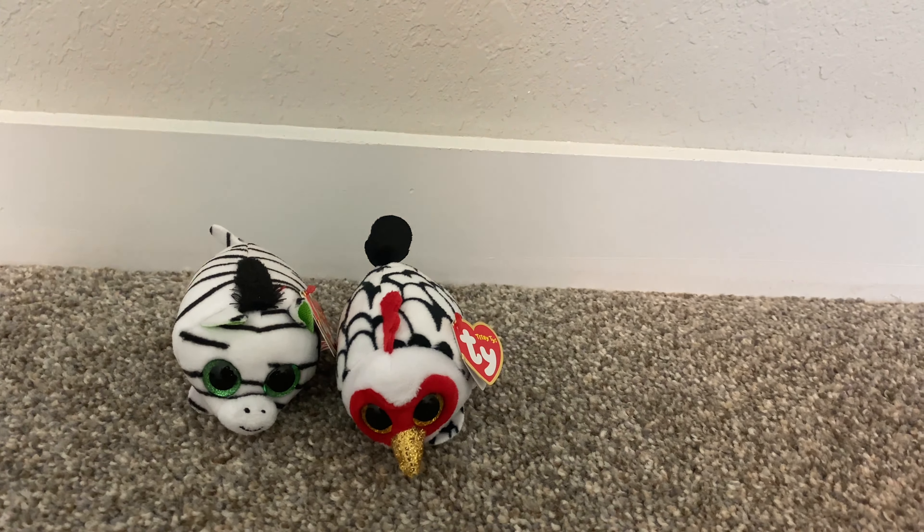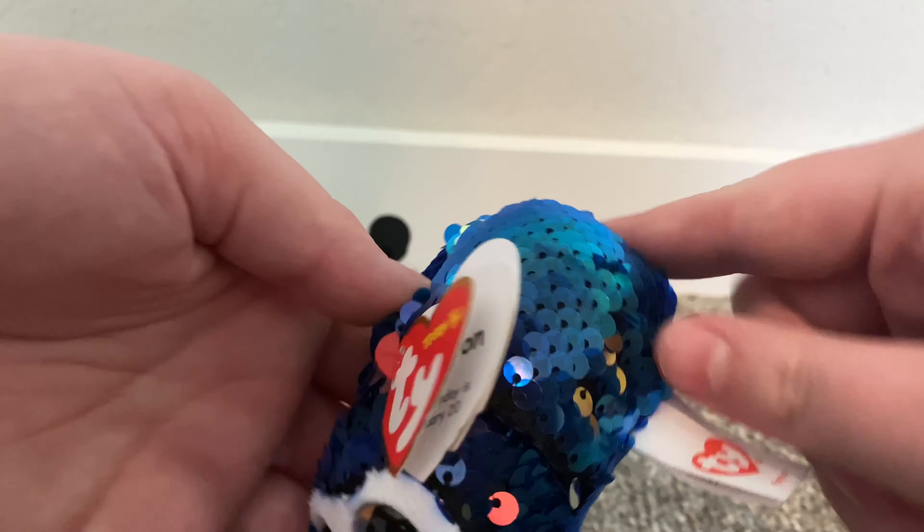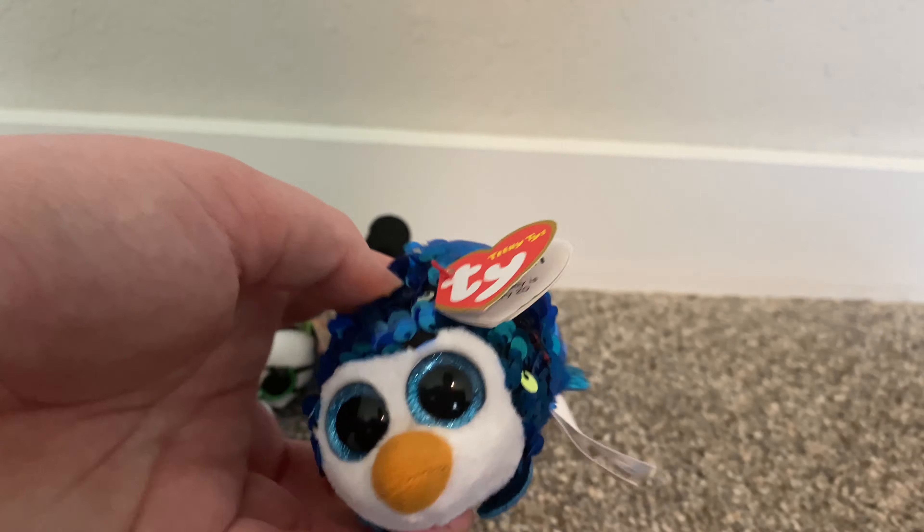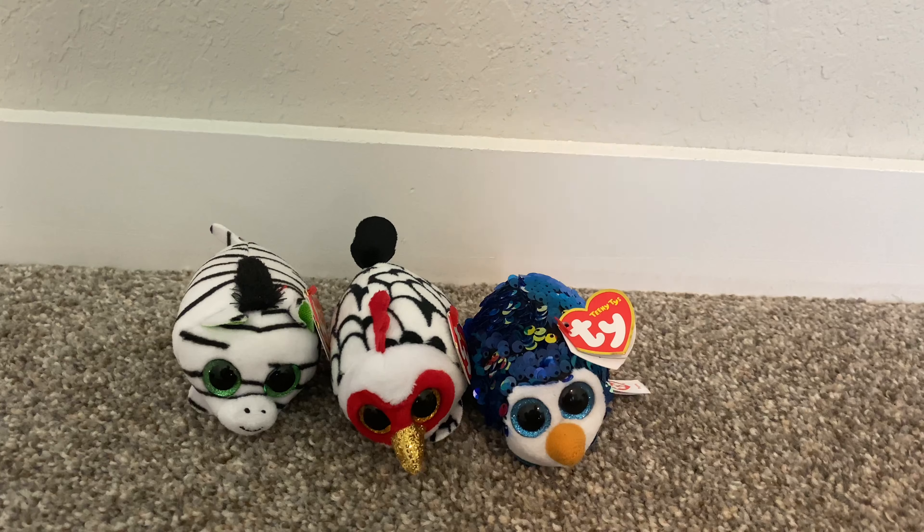And then we have this flipable — this is Payton. Payton is a teeny Ty flipable; this is like my third or fourth one of these. You just flip them. Those are the three retail items and I got them for 40 cents each, which I think is an amazing deal.